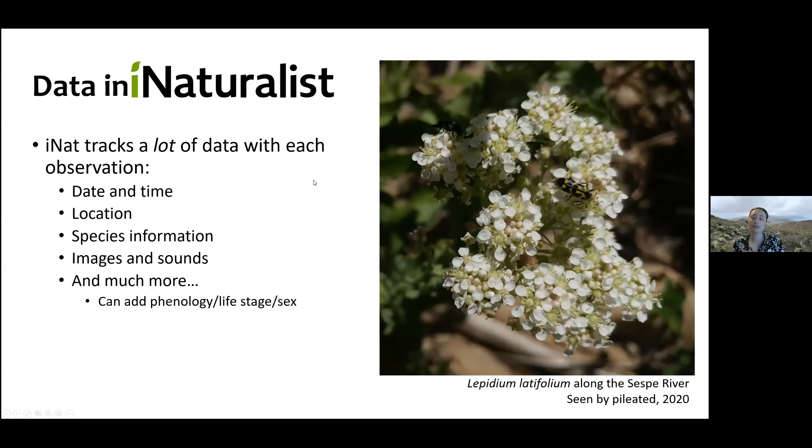When you upload to iNat, it tracks a lot of data — much of it collected automatically. It'll record the date and time of your observation, species information if you have a sense of what it is, and any images or sounds you add. If you're a birder and you hear a new bird song, you can record and add it to iNat and hopefully someone will identify it. It can also track phenology — whether a plant is flowering or fruiting — sex if you're dealing with animals or some plants. It records a lot of information.